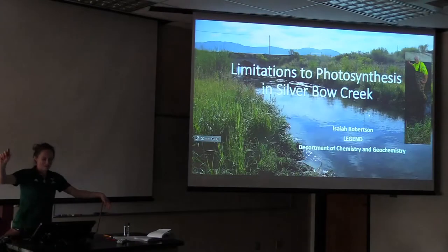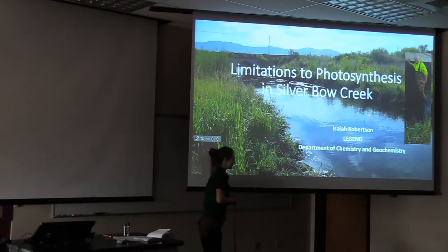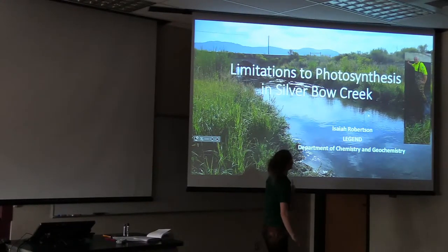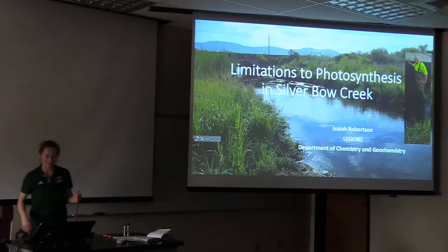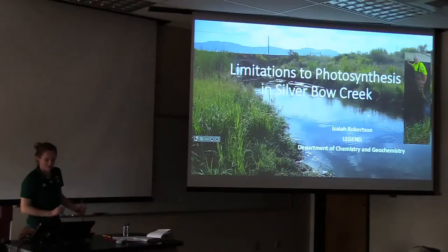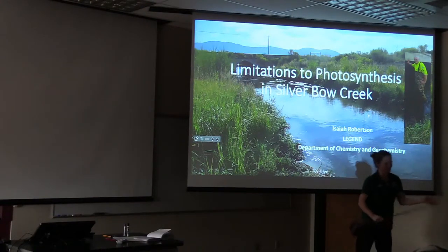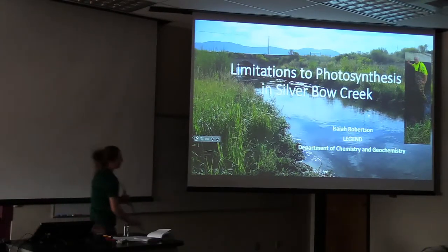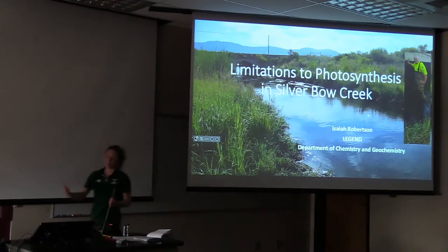Now I want to show you what Isaiah has done this summer on photosynthesis in Silver Bow Creek. This is a master's student who will be writing everything up and graduating in the spring. Isaiah contacted me interested in eutrophication, nutrients, and streams. His underlying motivation is looking at what nutrients are present, what organisms are living in the creek, and what that means for other organisms. He designed an experiment in triplicate one-liter bottles with slides placed in them to see what organisms were growing in the creek.